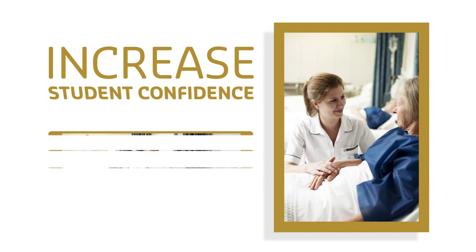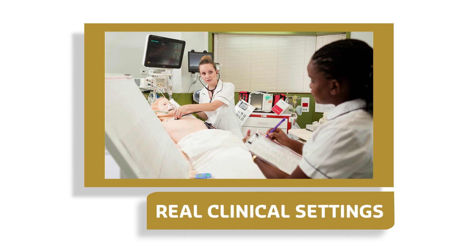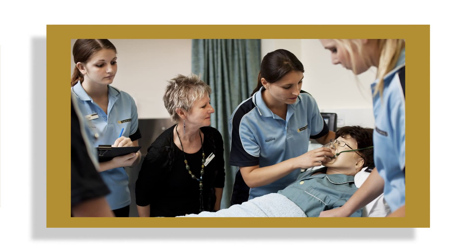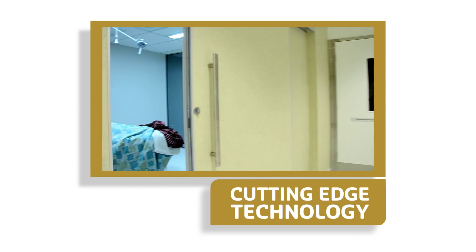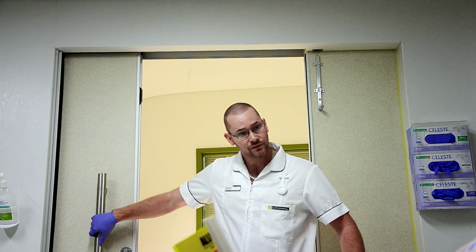It is reported to increase student confidence as it prepares them for real clinical settings. Simulation allows students the opportunity to develop and learn in a safe and supportive setting. Cutting edge technology assists students to gain an optimal education through participating in simulation activities.